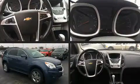Get excited about the 2012 Chevrolet Equinox. It features a front-wheel drive platform, an automatic transmission, and a three-liter six-cylinder engine.